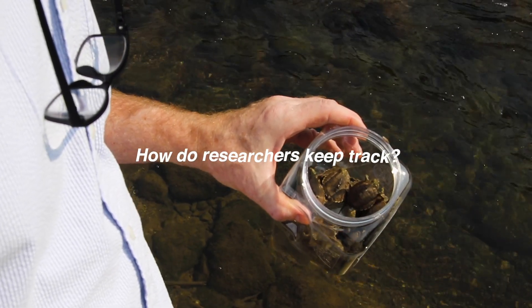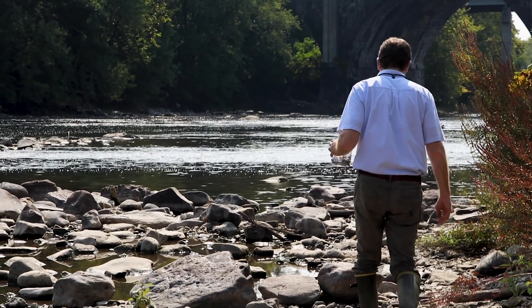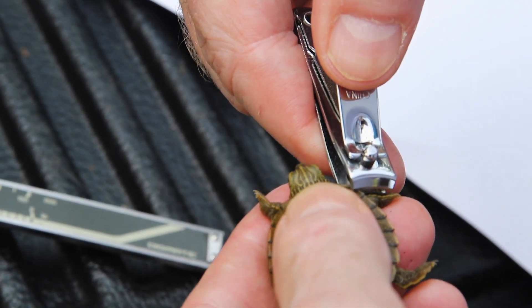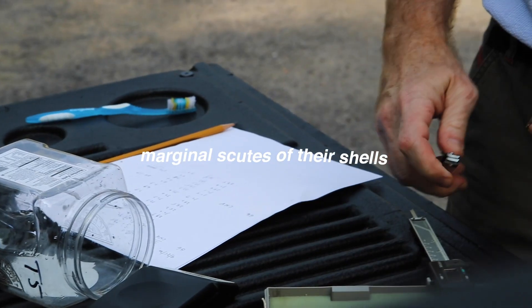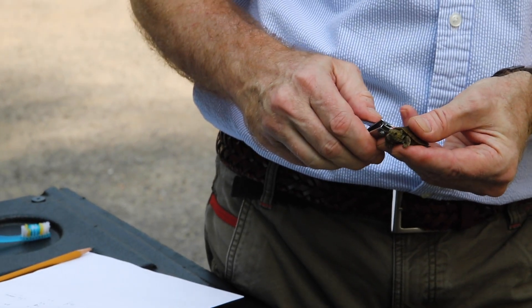How do researchers keep track of these turtles for future research? Roy Nagle oversees marking each hatchling turtle with a simple process. Using nail clippers or small scissors, hatchlings are marked by notching the marginal scutes of their shells with a unique letter code, so they can be identified when they return years later.